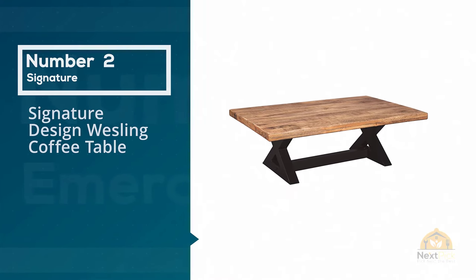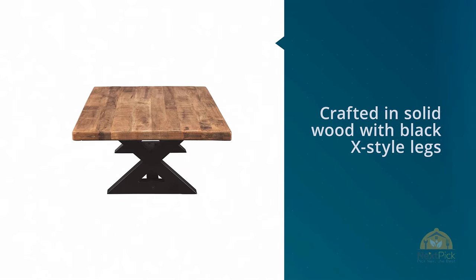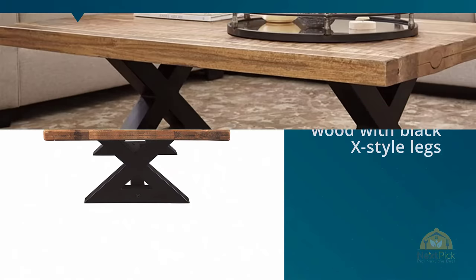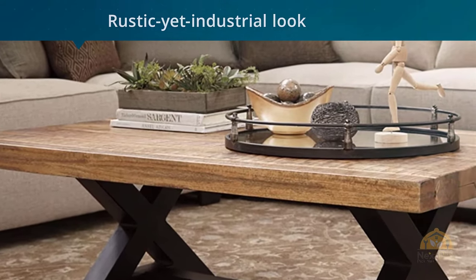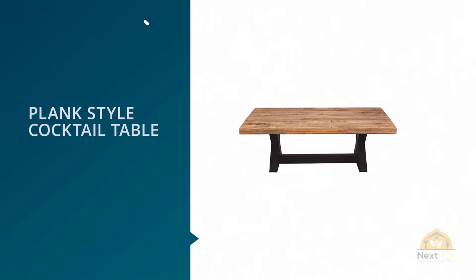Number two: Signature Design Wesling Coffee Table. A great coffee table can last for years, so if you're looking for a piece that won't fade quickly, this Ashley Furniture Wesling table is a great choice. Crafted in solid wood with black X-style legs, this coffee table has a rustic yet industrial look that won't seem outdated in a few years.